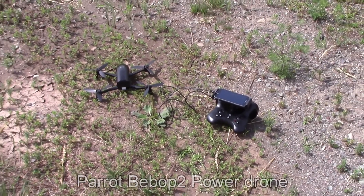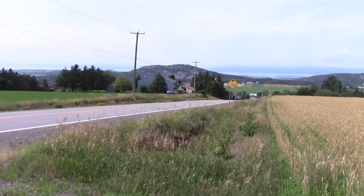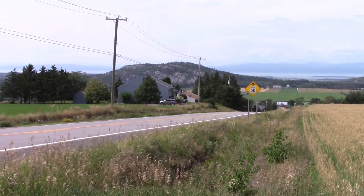Today I want to test the two kilometer range claimed by Parrot for the ANAFI 2 Power. I am on a hill and over there, far away, is a little mountain exactly two kilometers from my current location. Perfect for a test.